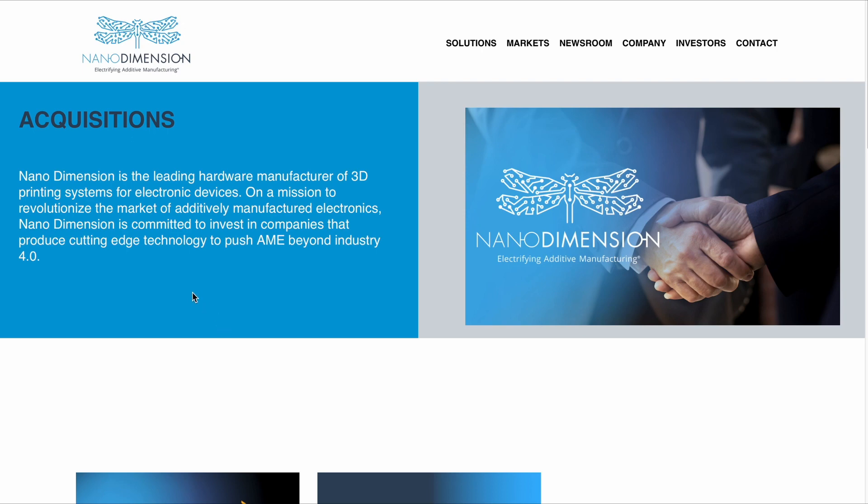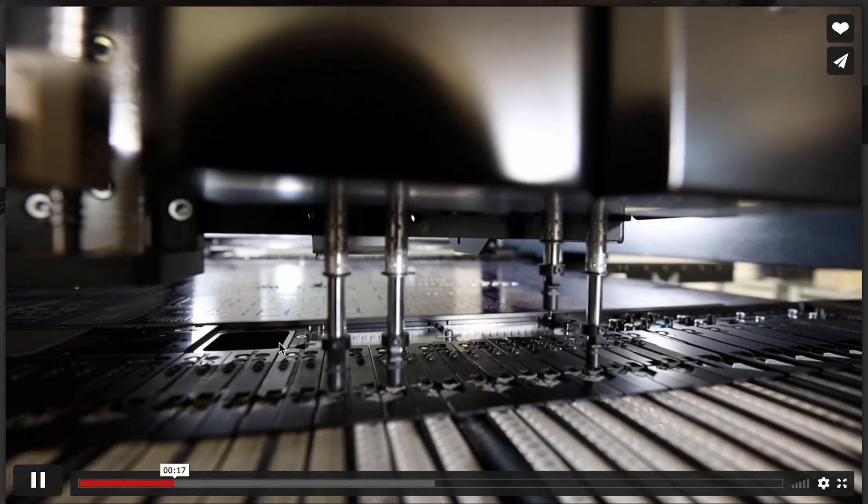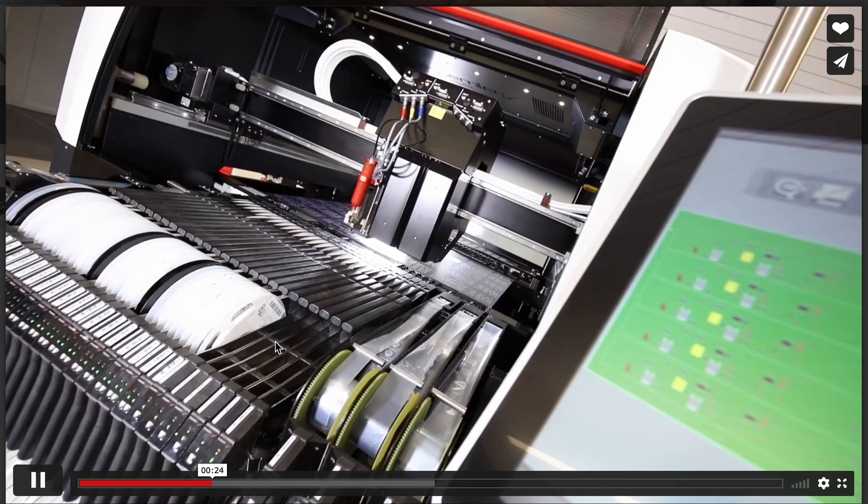Nano Dimension have strategically acquired several companies in the past to achieve their goal of enabling manufacturing of electronic circuits in any shape or form that customers desire. To enhance the capabilities of accurately placing electronic components or embedding them within the 3D printing process, Nano Dimension partnered with SMTech, a Swiss manufacturer who is one of the world leaders in this type of application, as seen on their own website. These are the rapid so-called pick-and-place machines, a technology they are very strong in.